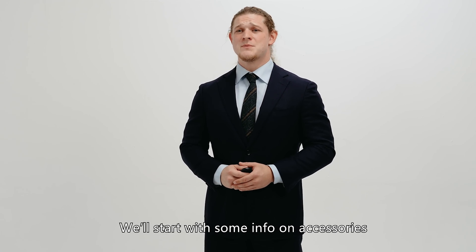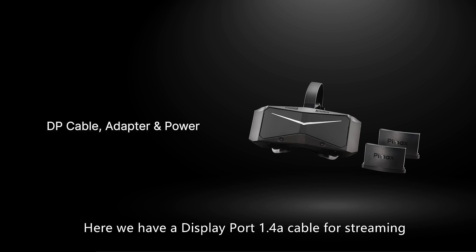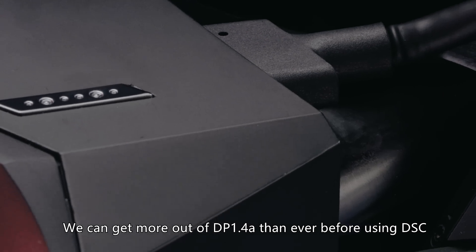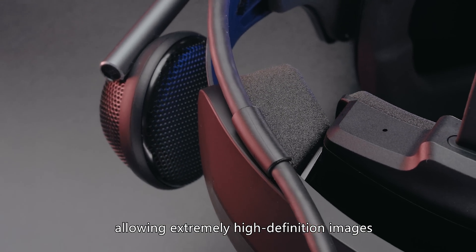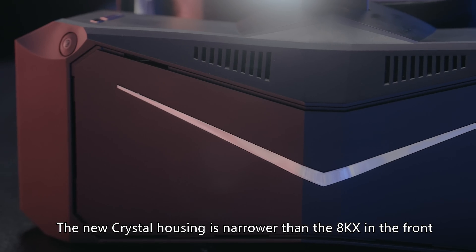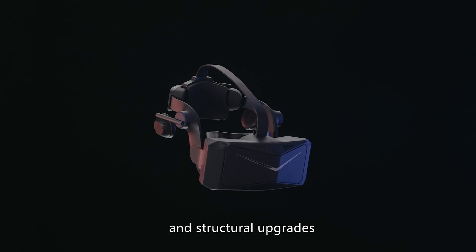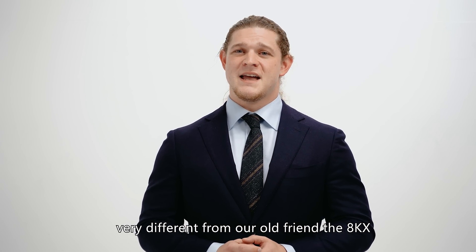We'll start with some info on the accessories. Here we have a DisplayPort 1.4 cable for streaming, about 5 meters long. We can get more out of DisplayPort 1.4 than ever before using DSC and other techniques allowing extremely high definition images. Now let's check out the Crystal's appearance. The new Crystal housing is narrower than the 8KX in the front, and considerably lighter due to our choice of materials and structural upgrades. It has a beautiful black matte surface, very different from our old friend the 8KX.